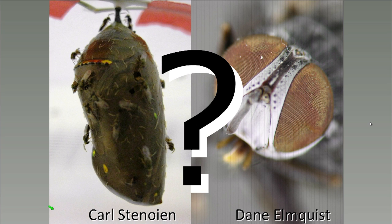Thank you, Carl and Dane. We are going to switch over to the question and answer period now. We did record today's webinar, so it will be available on the Monarch Joint Venture and NCTC websites. We will follow up after today's webinar with a short survey. Let me pull up my list of questions. Dane, once a tachinid lays its egg, do we know how long before the egg hatches and starts eating the caterpillar?